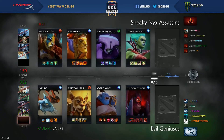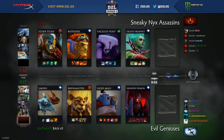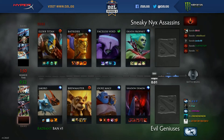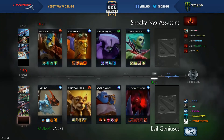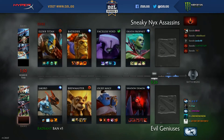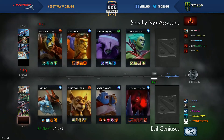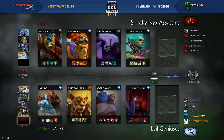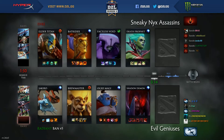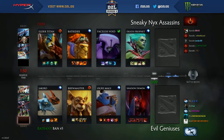Moving ahead to game three, it's worth mentioning with EG's loss things get a little murky mathematically. They still basically need to lock down their spot with a win in their last series. Taking a look at the draft: Faceless Void and Elder Titan paired up — love that combination. Bad Rider and Death Prophet also out for Snaw. EG gets their Jakiro first pick, Brew, Ogre, and Shadow Demon.